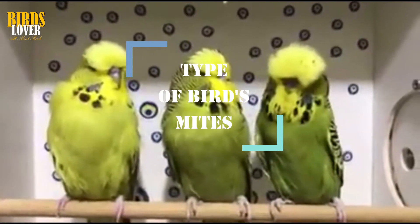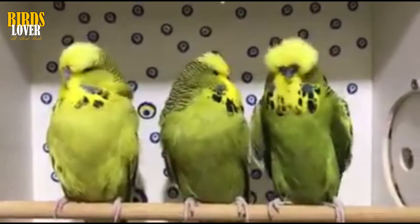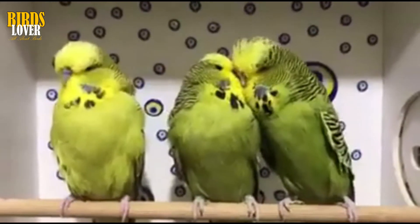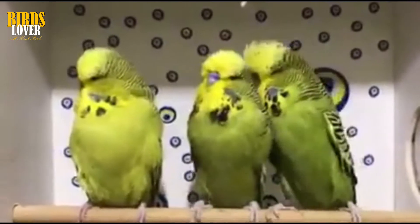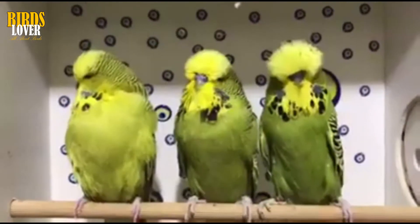These are scaly face mites, skin and feather mites, and air sac mites. If left untreated, each of these have the power to leave your pets very unwell indeed, or worse, so let's take a closer look at each in turn.